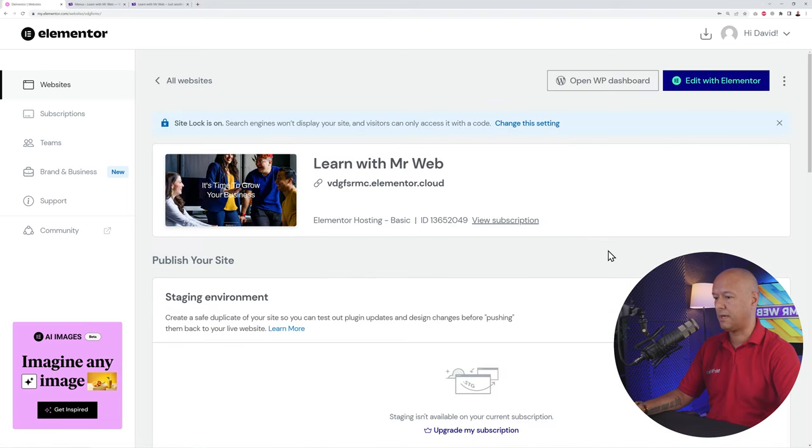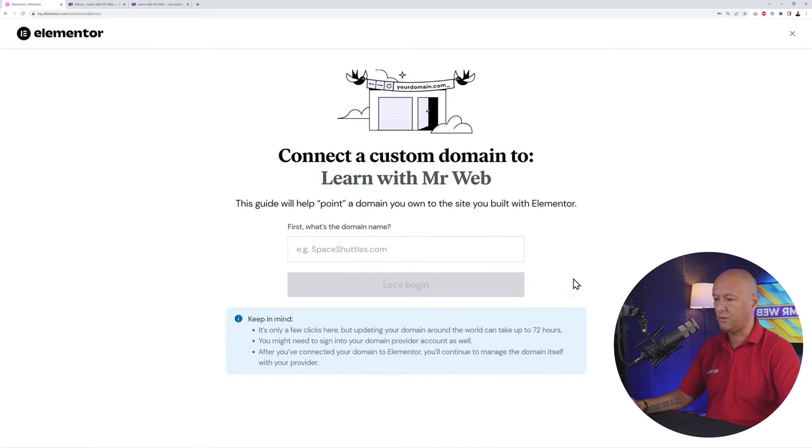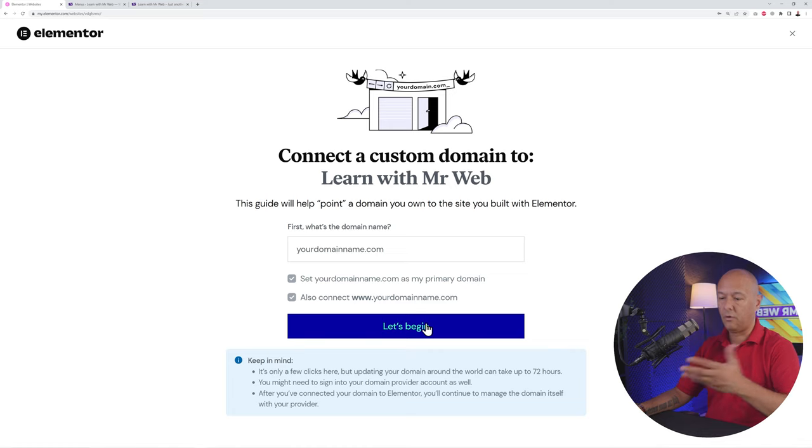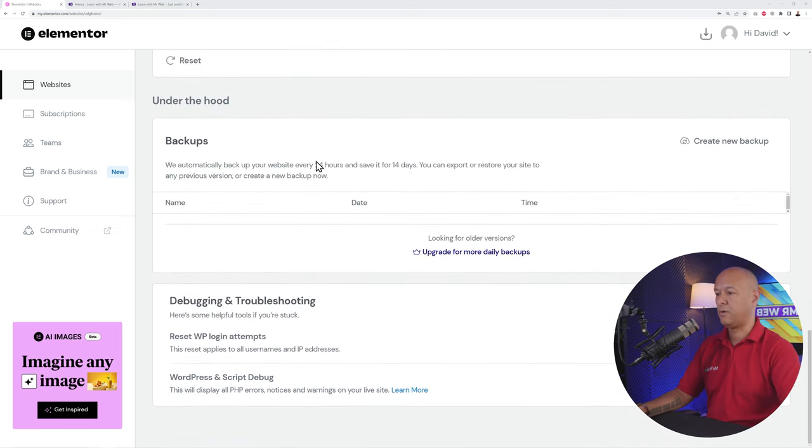Currently you're using a temporary URL assigned to you, but you'll want to link your own domain. You have two options: buy a domain name directly through Elementor, which is very convenient, or connect an existing domain you've already purchased. Click 'Connect Your Domain,' type in your domain name, and follow all the steps. Within 72 hours your domain will be linked and the temporary URL replaced. They also offer free backups every 24 hours, saved for 14 days — so you have 15 days of backups available.